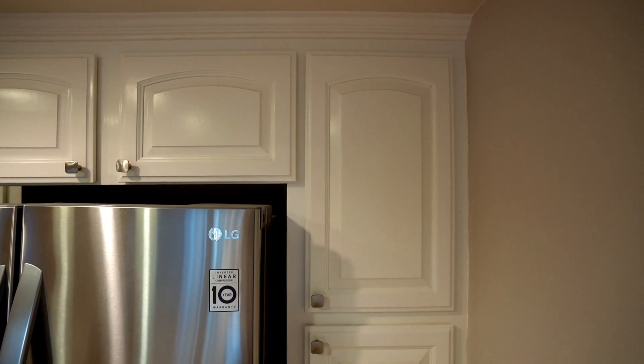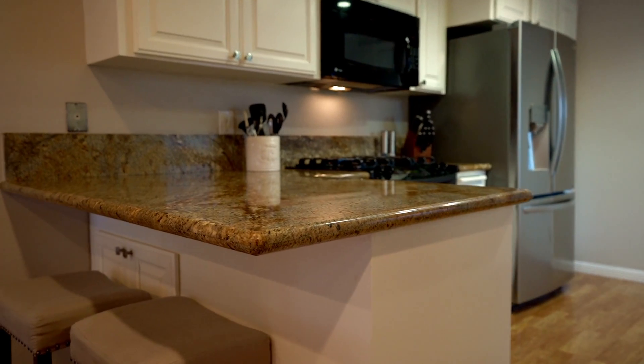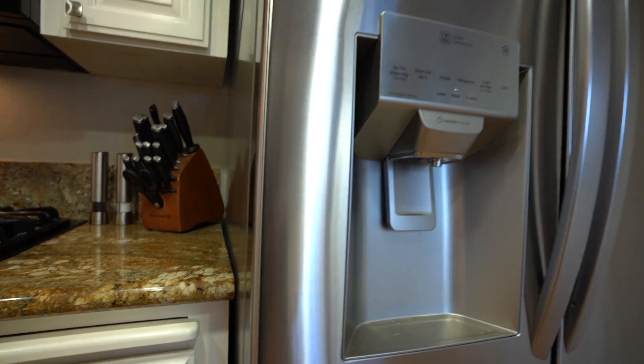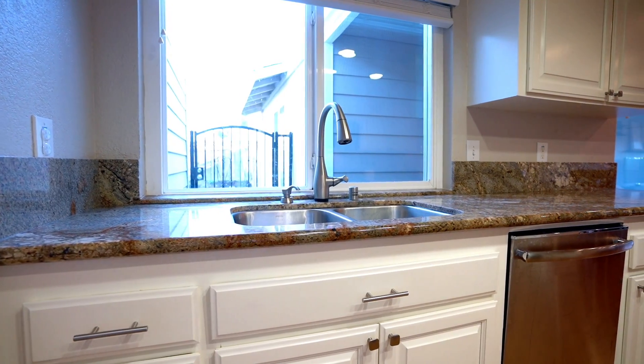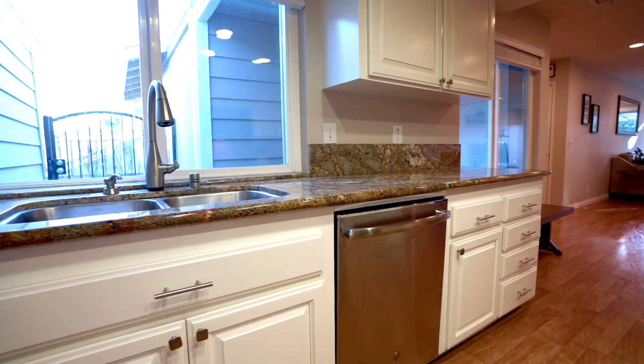The second reason I think you'll love this home is this updated kitchen. This kitchen features bright white cabinets, light brown granite countertops with extra work surface, and some updated stainless steel appliances. The large windows provide plenty of natural light and the recessed lighting ensures that the kitchen always feels bright and open.